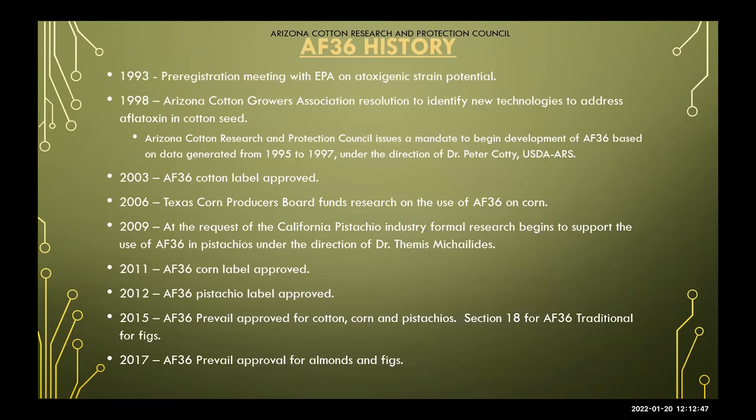The history of AF-36 and our council started back in the early 1990s. When this technology was discovered, growers were involved in deciding how this product would be produced, made available, and used responsibly. We've been very honored and privileged to produce this and get this product out to growers, and we're definitely here to offer product support as needed. We've expanded our label to corn, cotton, and tree nuts — including pistachios, almonds, and figs — as well as across some state lines to help those dealing with aflatoxin problems.